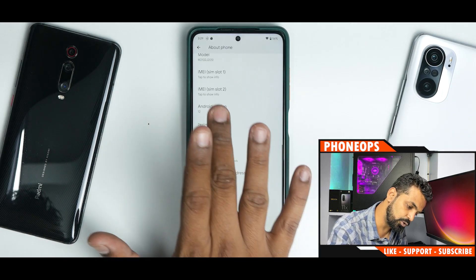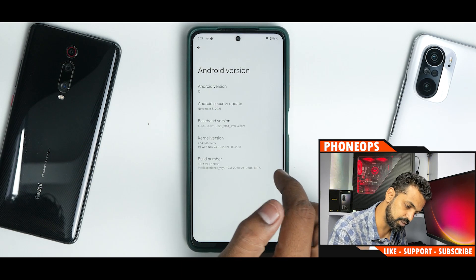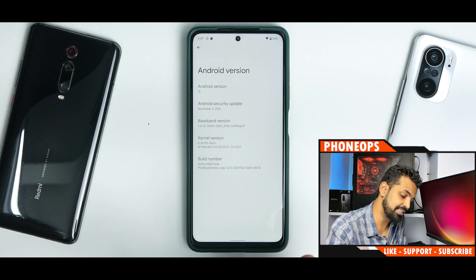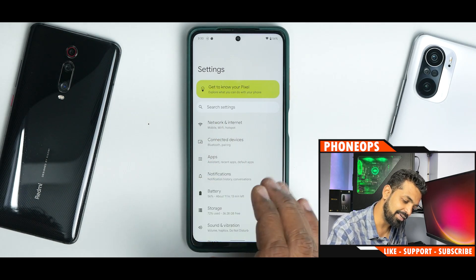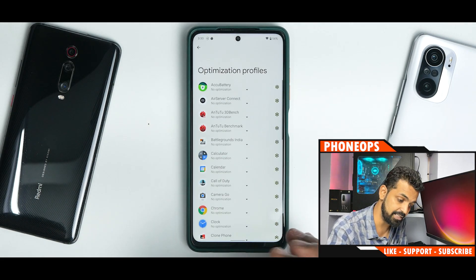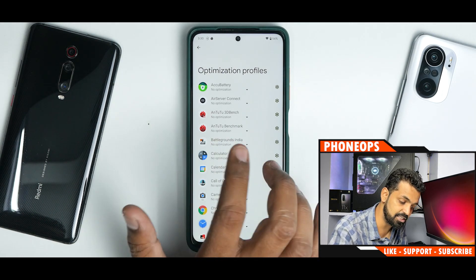Going to Settings, then About Phone — tapping through to the Android 12 easter egg — and there it is, working absolutely fine. The kernel is a Perf Plus kernel. You have the November security patch and all other goodies working fine. Under battery, you have optimization profiles. I believe that is part of the Pixel Experience source code.